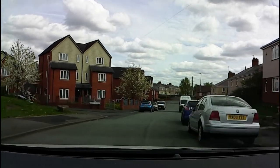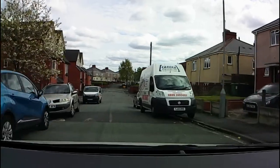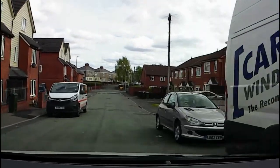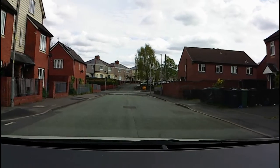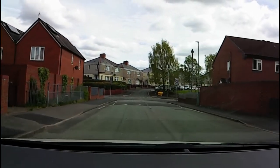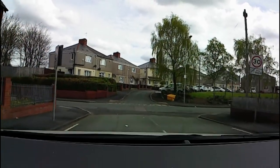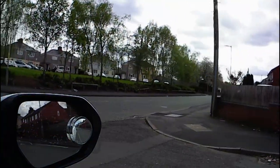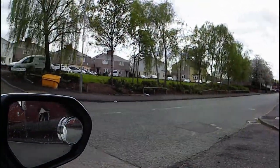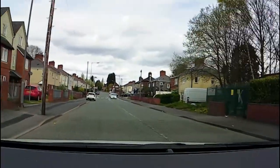This method also works when we're going through narrow sections of road with parked cars. You don't have to decide from a distance how much to slow down or whether you can even get through. We plan to stop, and as soon as we get enough information we stop stopping and start going.